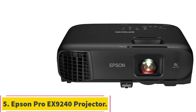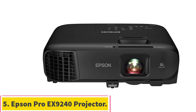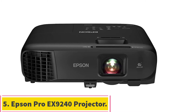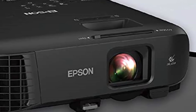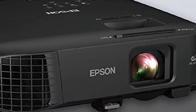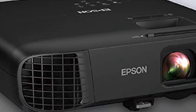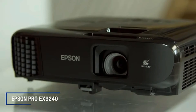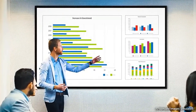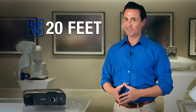At number 5: the Epson Pro EX-9240 Projector. If you're willing to invest in a high-end projector for your business, consider the Epson Pro EX-9240. This projector uses widescreen ultra-extended graphics array — WUXGA — technology and native 1080p HD resolution to let you see more of your documents, images, and video clips without having to scroll.